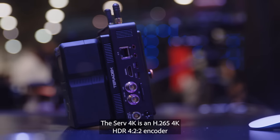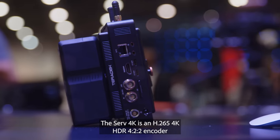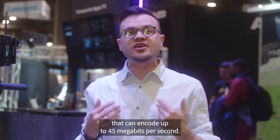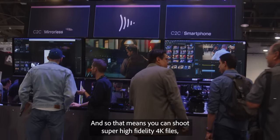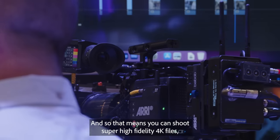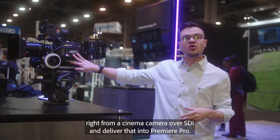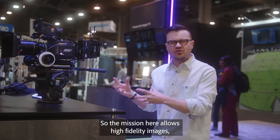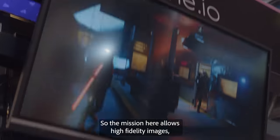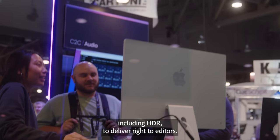The Serv 4K is an H.265 4K HDR 4:2:2 encoder that can encode up to 45 megabits per second. That means you can shoot super high fidelity 4K files right from a cinema camera over SDI and deliver that into Premiere Pro, including HDR, right to editors.